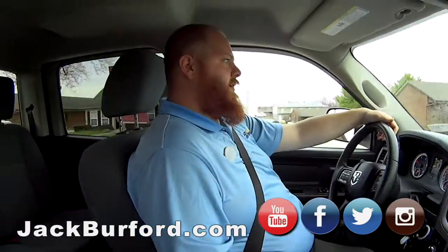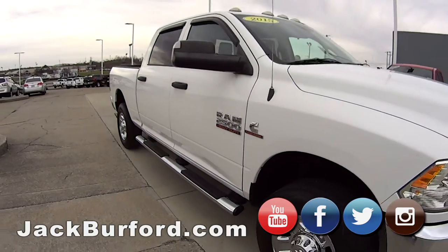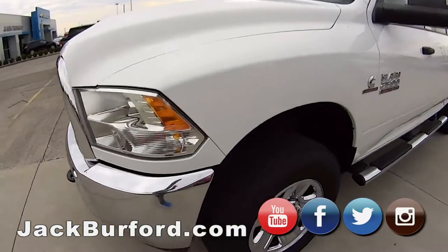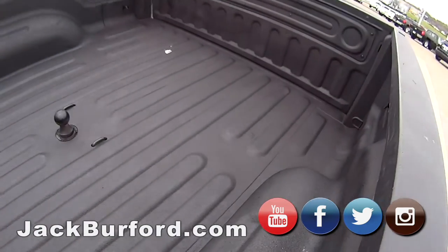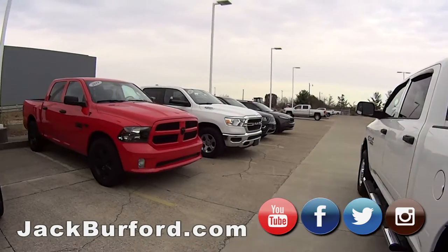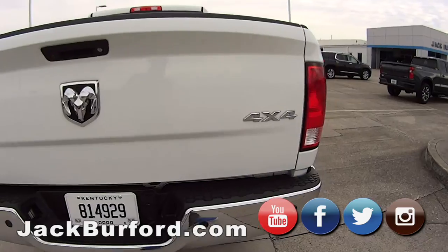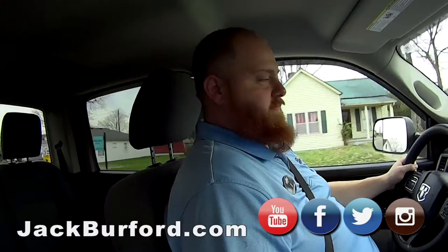So this is white. It's got the step bars. We'll do a walk around. It's got the tow mirrors that are power adjustable, power windows. It's got the shifter right here, and it's got the bracket for when you're pulling. Does it have a jake brake on it? Yeah, it's technically called an exhaust brake. You hit that when you're pulling something going down a hill and it slows you down.